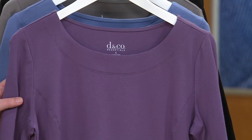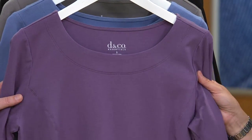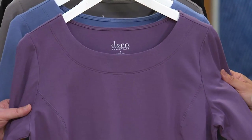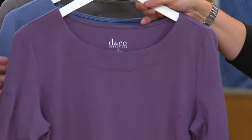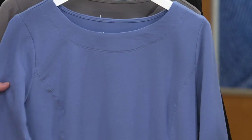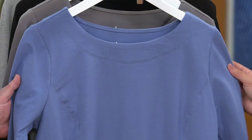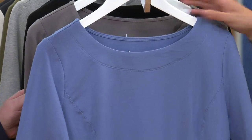Here is the antique purple — isn't that a dreamy color? And then dark chambray, for the girl who loves blue. It's very denim friendly, and blue looks good on everyone.